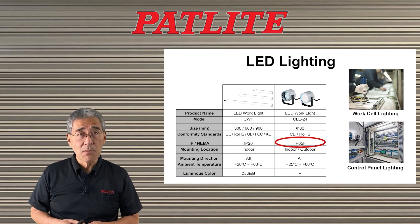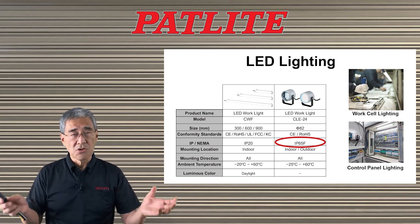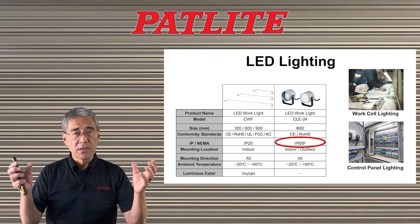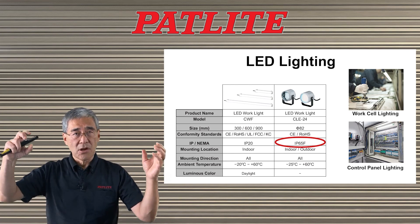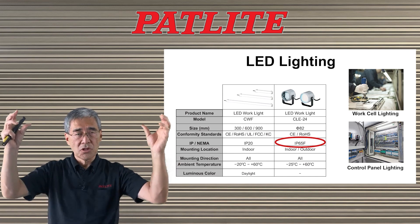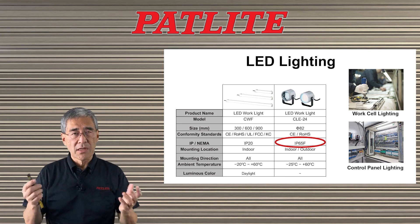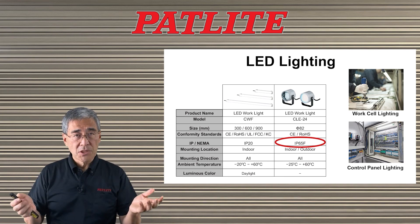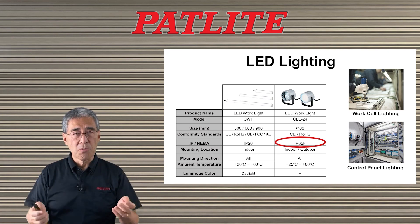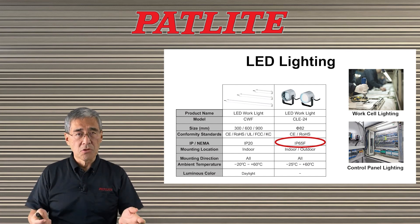Lastly, we have the CWF and CLE units. These are for general illumination. The CWF has an on-off switch and comes in AC and DC — all you do is mount it and plug it in and you're ready to use. These are ideal for workbench situations or control panels. The CLE has an outdoor rating, so you can use it outdoors.